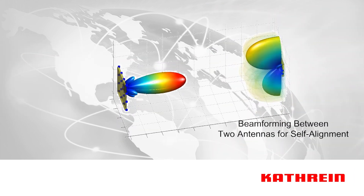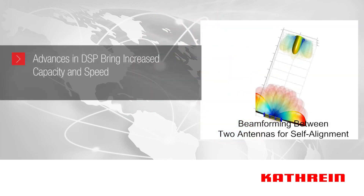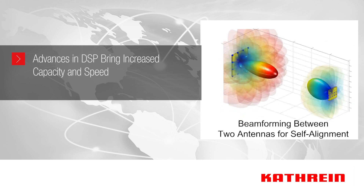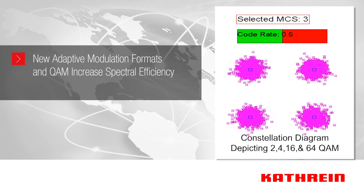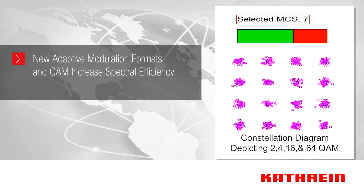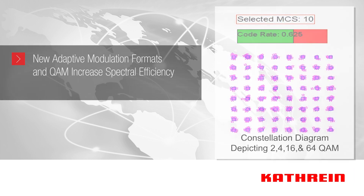In addition to millimeter wave, massive MIMO, and beamforming technology, even more capacity and speed can be realized with advances in digital signal processing or DSP. New adaptive modulation formats are used, as well as traditional quadrature amplitude modulation now advancing to 256 QAM for 5G, for increased spectral efficiency.